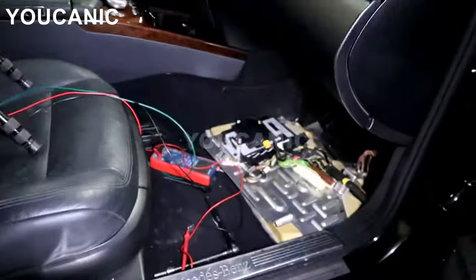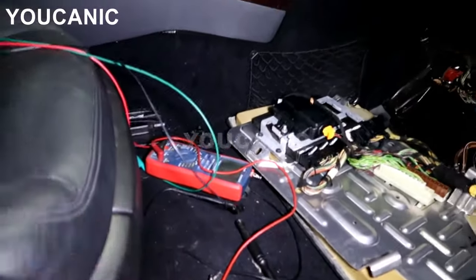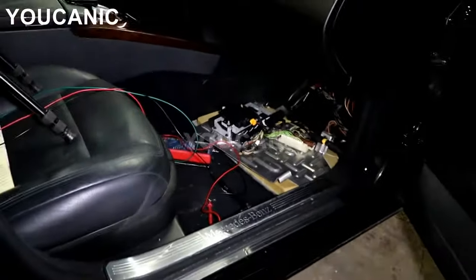If you come here to the passenger side, in this case a lot of times it'll be right down here, stamped right there — might be right down there. But that's another location where you'll find a Mercedes VIN number — the passenger footwell.